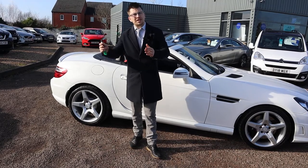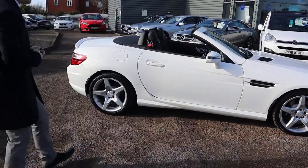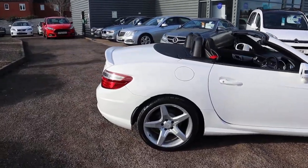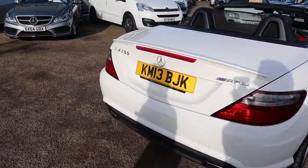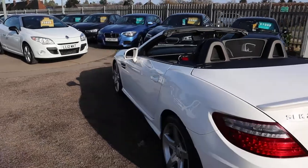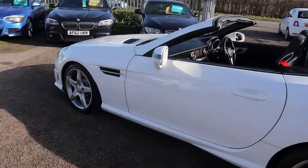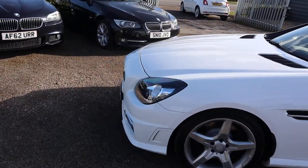If you're looking for finance, you've got very competitive rates. Got a part-exchange? That's no problem — give me a call and get a value for that. This won't be on sale for long, I can assure you. It's as wonderful as it appears on the video.